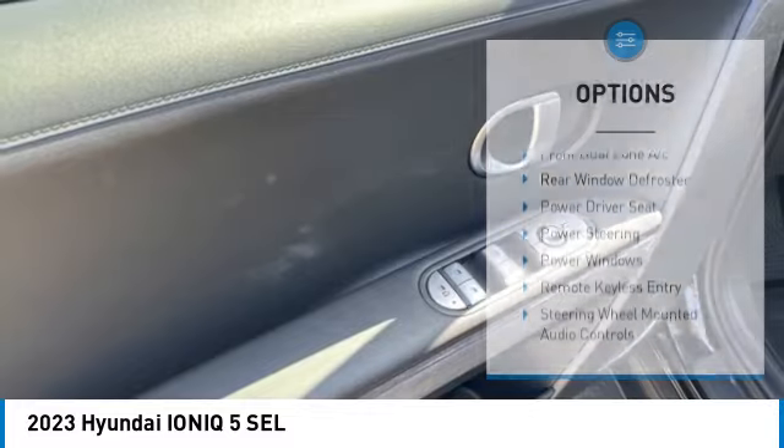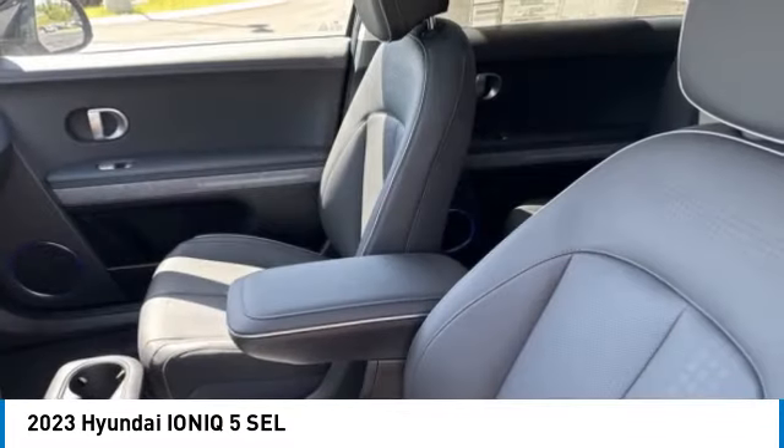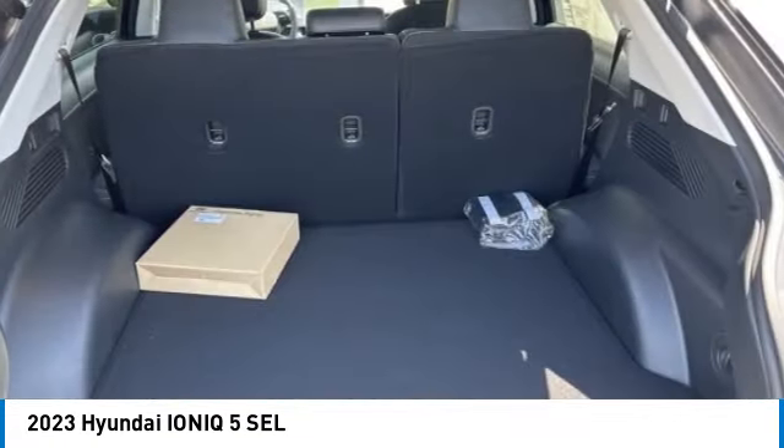Brake assist, traction control, remote keyless entry, four-wheel disc brakes. This vehicle offers reliability and good looks at a great price, so come in and take a test drive today.